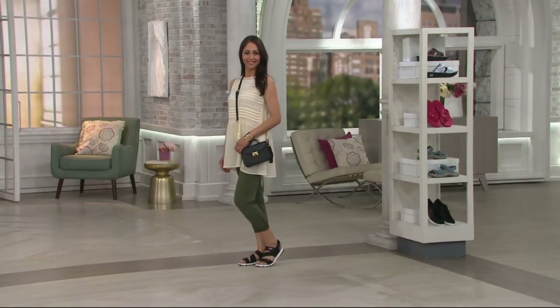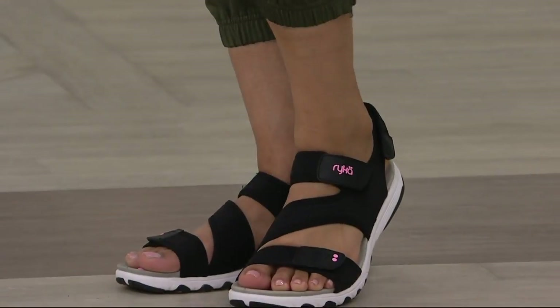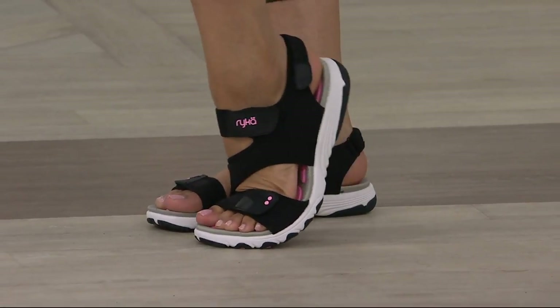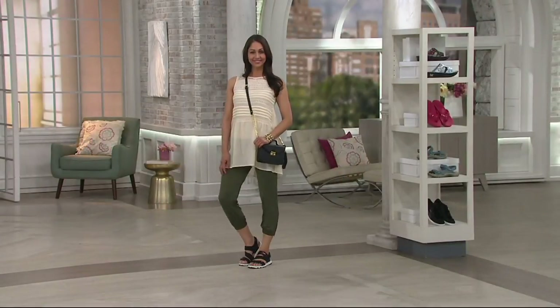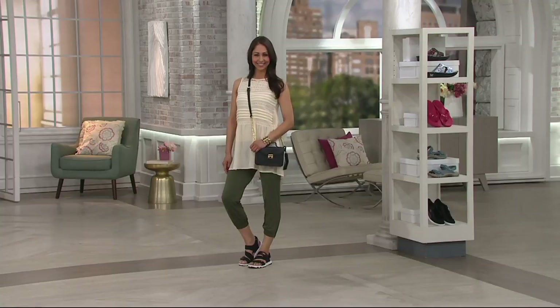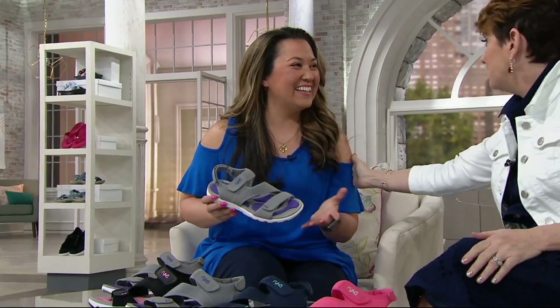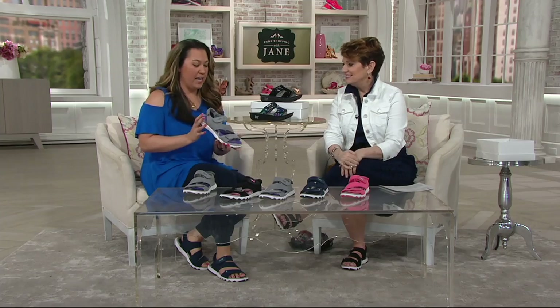Look how cute Deanna looks. You know when you see a picture from vacation and you're wondering, why did I wear my clunky sneakers? And then you look at yourself and look like Deanna and you're like, oh my gosh, look how great I look. That's what these Dominica sandals are all about. I just got back from Vegas — the comfy shoes were vital, and definitely a sport sandal like this.